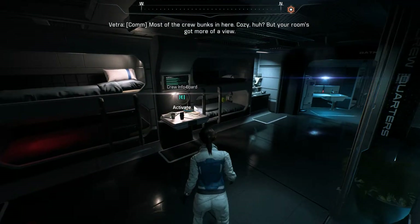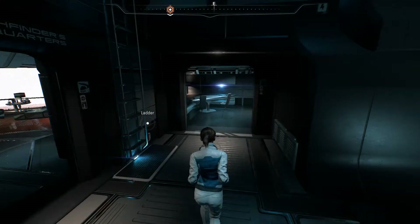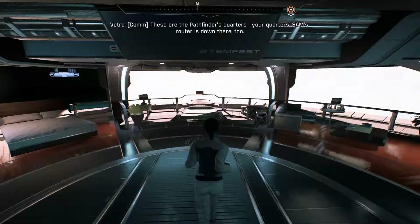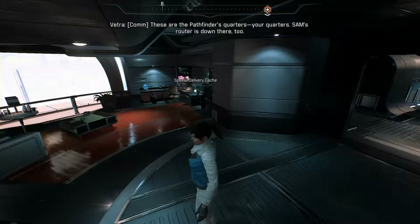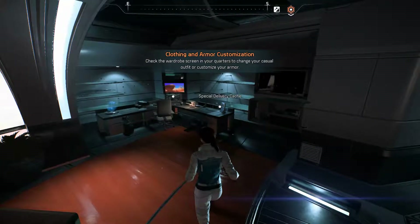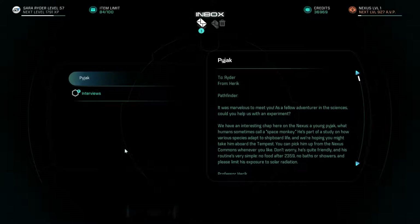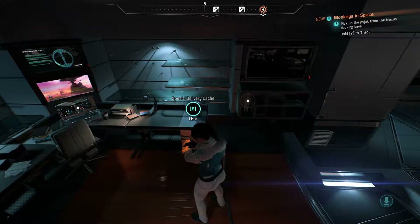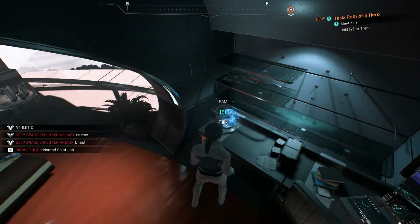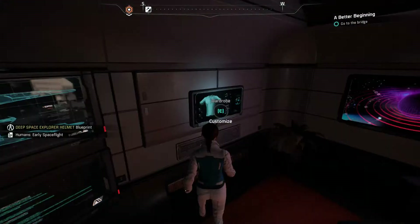Crew quarters. The bathroom. And the most important part of the ship — the kitchen. And this is my spot — the Pathfinder's quarters. Your quarters. SAM's router is down there too. It's bigger than my house. Well, it's not — but damn, I would live here. This is my email terminal. The Pyjack. And interviews from a reporter, which I do not care about. We just got some special delivery stuff: a SpaceX rocket model. And SAM is verifying connection from Hyperion to the Tempest. The Nexus confirms we're free to depart.